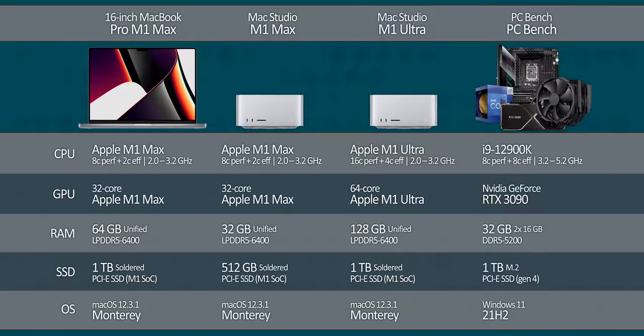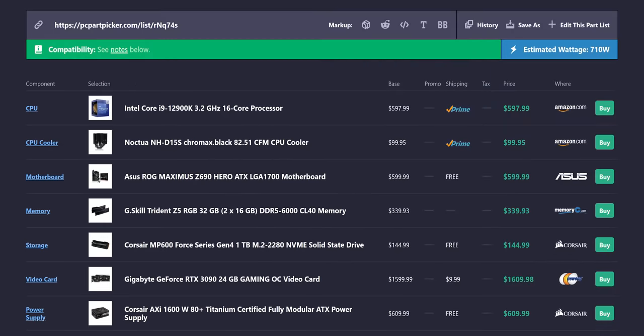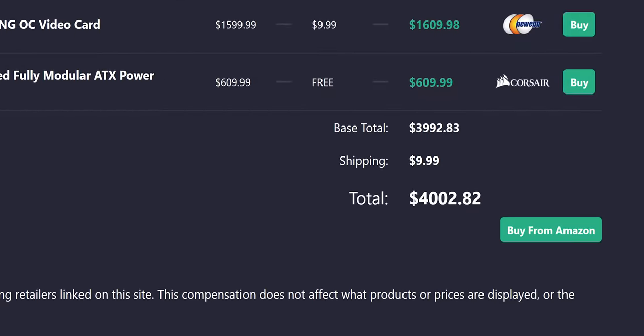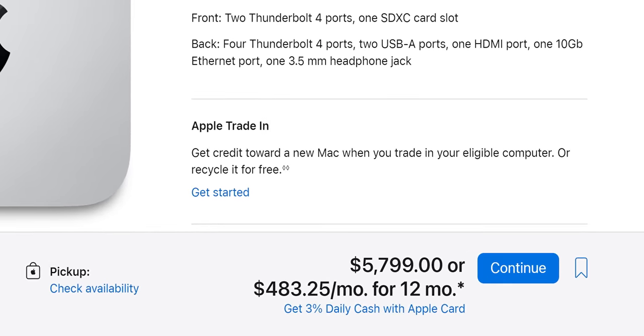We've got both the M1 Max and M1 Ultra Mac Studios here, along with the 16-inch M1 Max MacBook Pro, and a PC bench to compare against. That PC bench runs a little more with shipping than a base-spec M1 Ultra, while our Ultra, as spec'd, costs about $1,800 more.